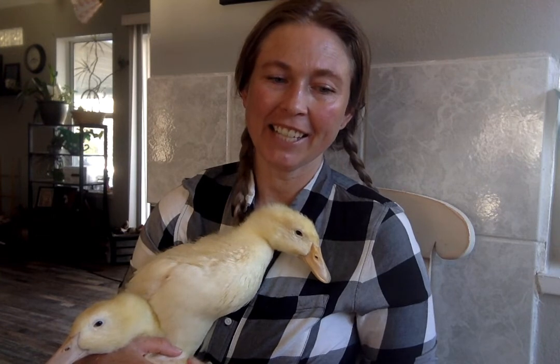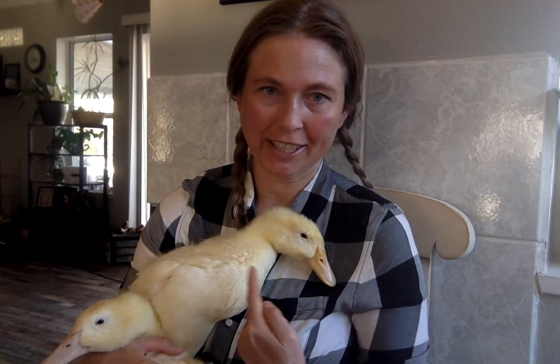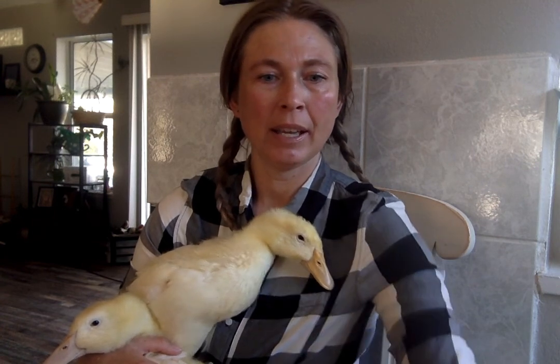All right, here we go — ducks and geese. So here are the ducks. These are going to be Peking ducks, so these ones are going to be pure white by the time they're an adult.